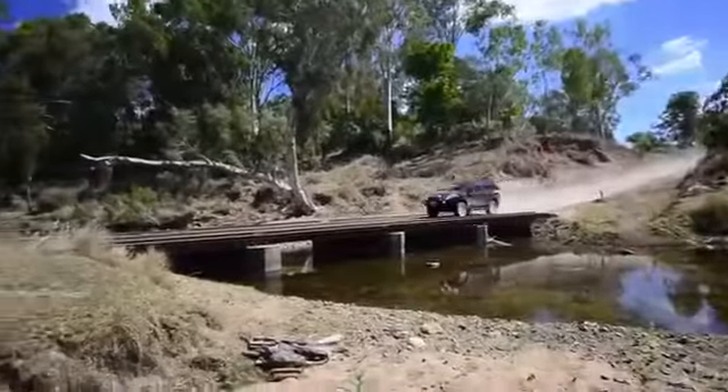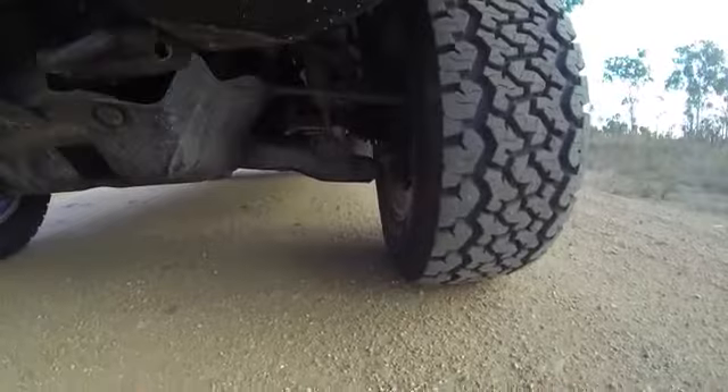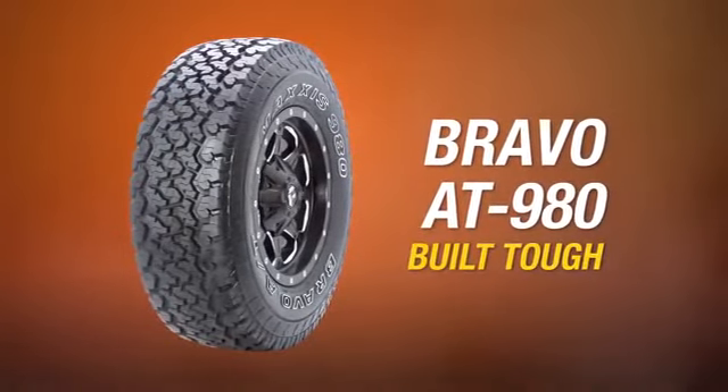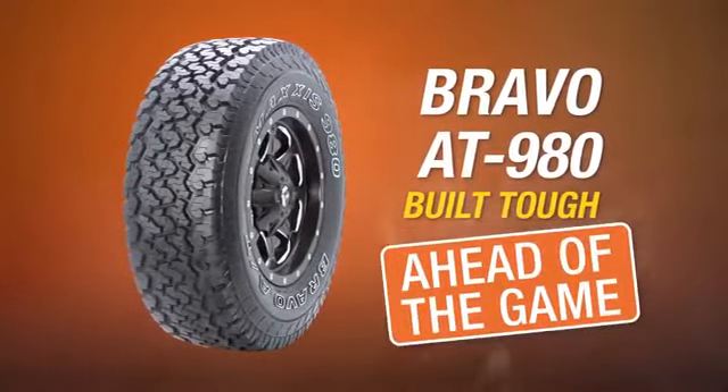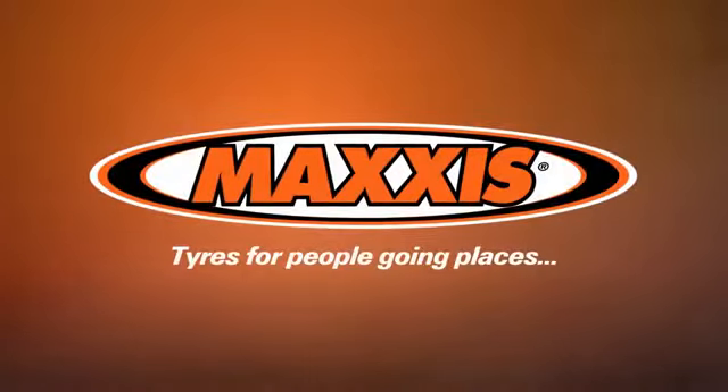Whether you're tackling the rough roads, or cruising the bitumen, or simply heading to your favourite fishing spot, Maxxis Bravo AT980's are built tough, to put you ahead of the game. Maxxis, tyres for people going places.